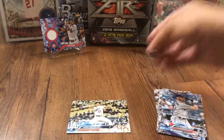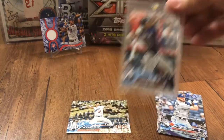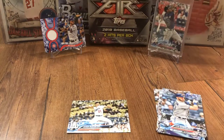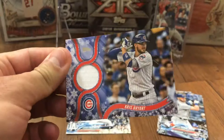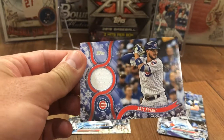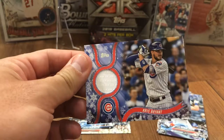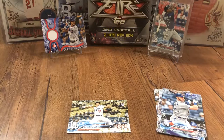Rookie-wise, got the Walker Buehler, and of course the Acuna — which is the big hit for me here. Glad to get that. And then the Chris Bryant relic card — I dropped him on his face! If you're gonna get a relic, get a big name like that and consider it a success. All right guys, thanks for watching — like and subscribe. I've got more videos coming, more videos already loaded up so stay tuned. Thanks for watching, I'll see y'all soon.